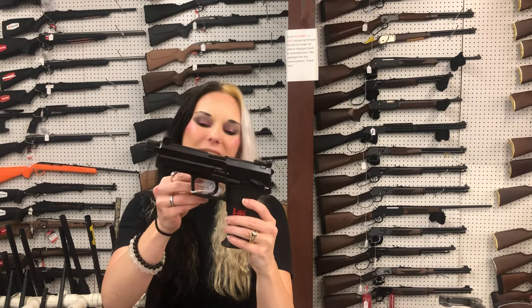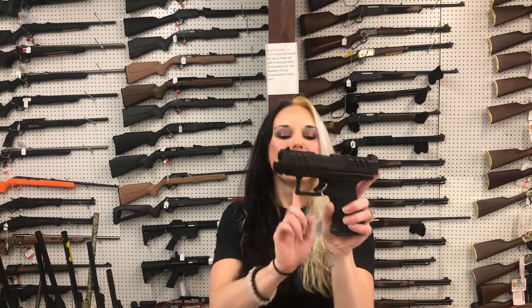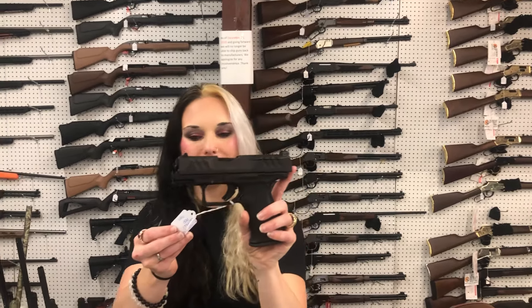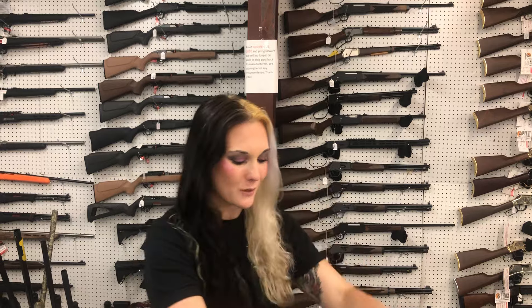HK USP Tactical full size — $1,245. Walther PDP F-Series in the 3.5 inch barrel — $560. Garrison MC14T 380 with the gold accents — $525.